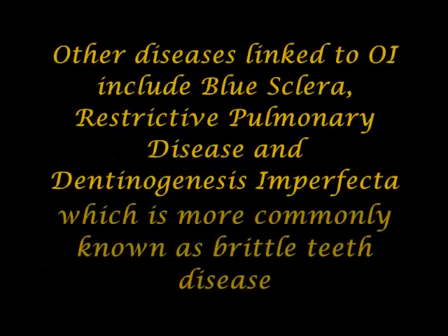Other diseases linked to OI include blue sclera, restrictive pulmonary disease, and dentinogenesis imperfecta, which is more commonly known as brittle teeth disease.